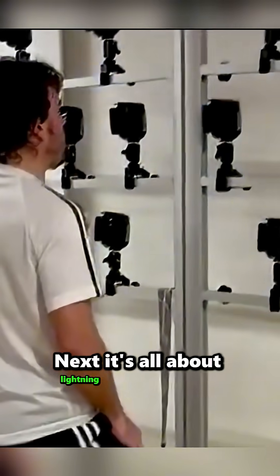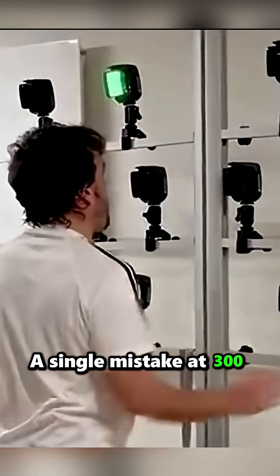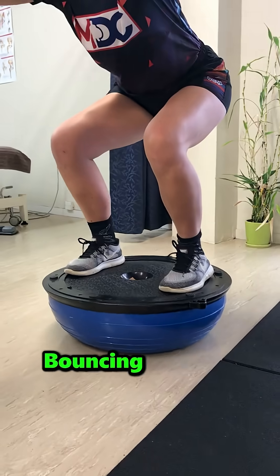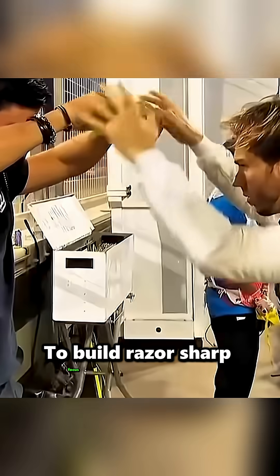Next, it's all about lightning-fast reflexes. A single mistake at 300 kilometers per hour? Game over. F1 drivers train reaction time with flashing lights, bouncing balls, and crazy drills to build razor-sharp focus and eye-hand coordination.